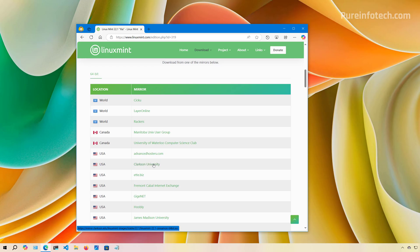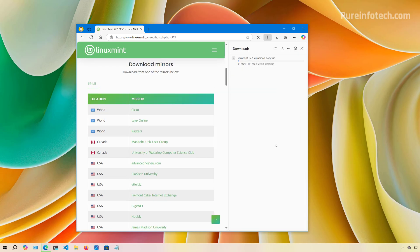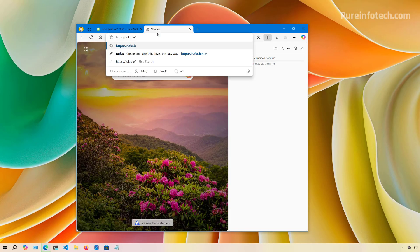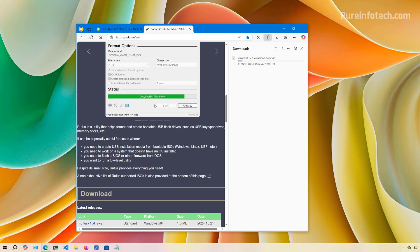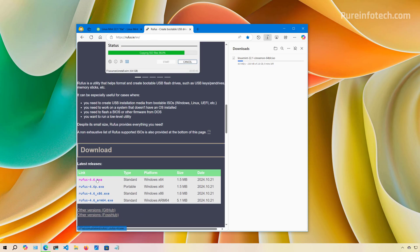I'm going to click here and save the file. This might take a while, so we'll leave it downloading. Meanwhile, we're going to download the Rufus tool that will help us create the bootable media. Go to the Rufus website, scroll down, and download the latest version.